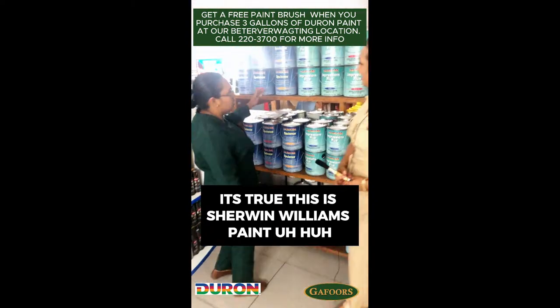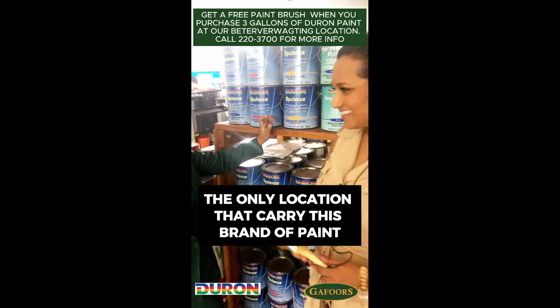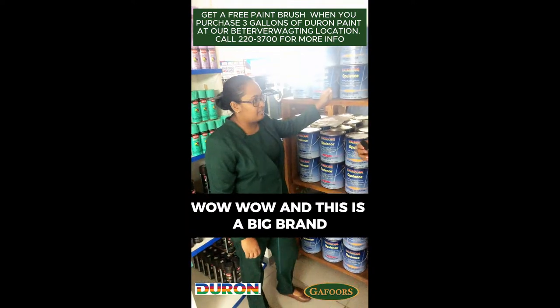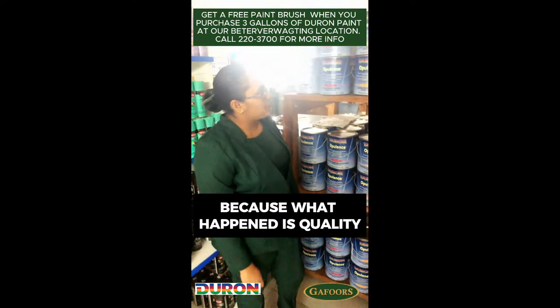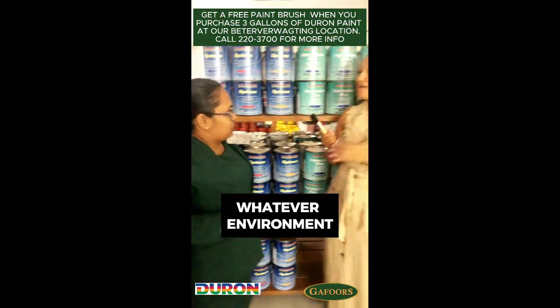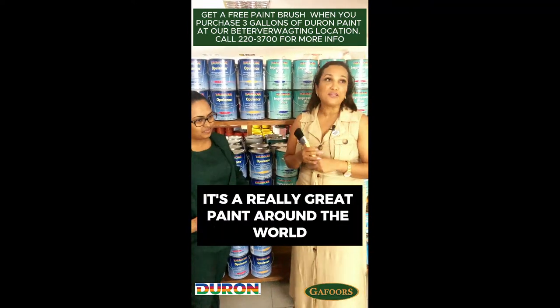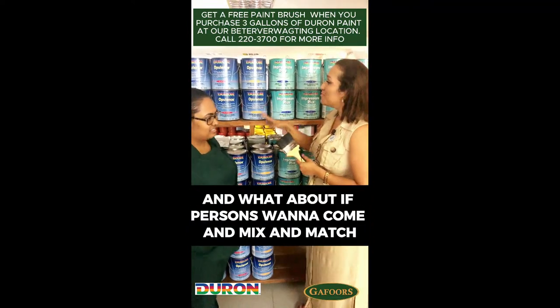This is Sherwin-Williams paint. We're the only location that carries this brand of paint. This is a big brand because of the quality — whatever surface, whatever environment, this is a long-lasting paint. I've seen it — it's a really great paint around the world.